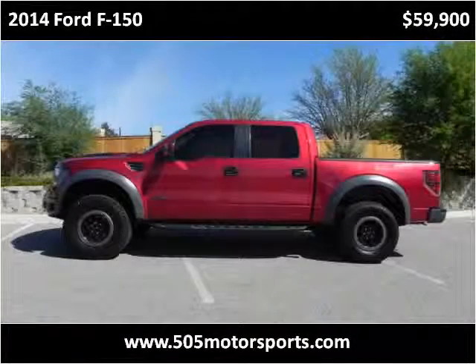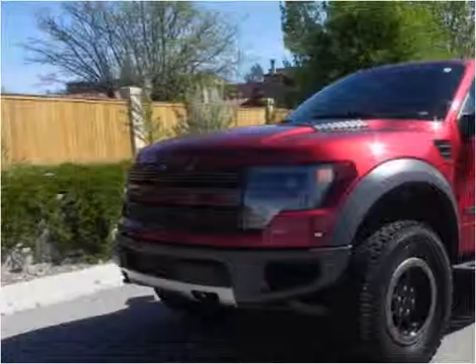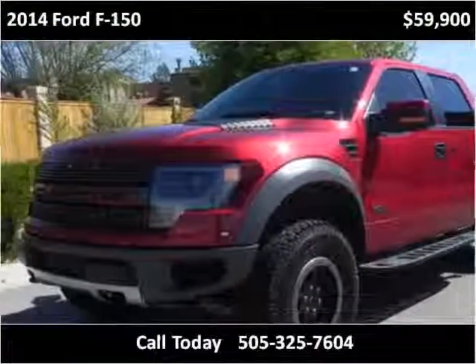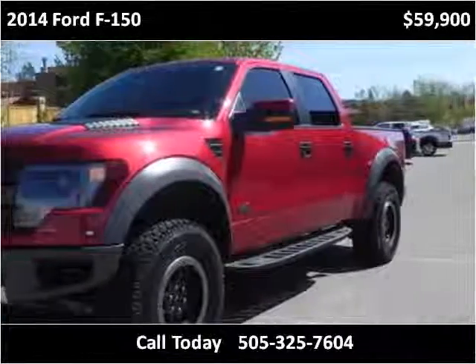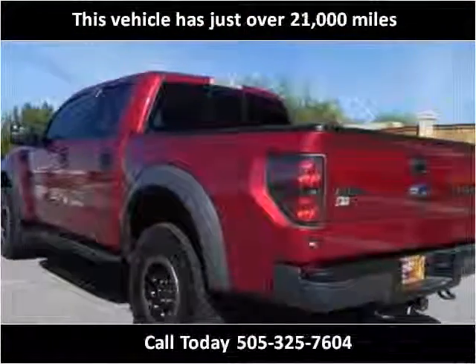This 2014 Ford F-150 is available from 505 Motorsports. This vehicle has just over 21,000 miles.